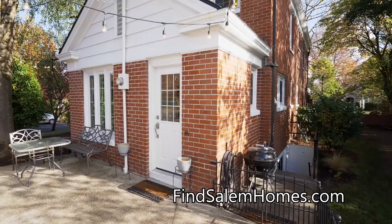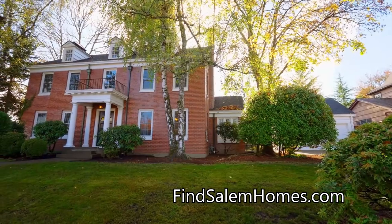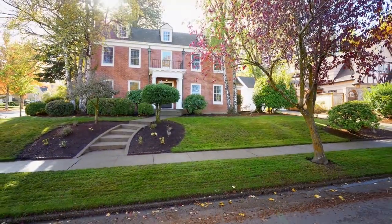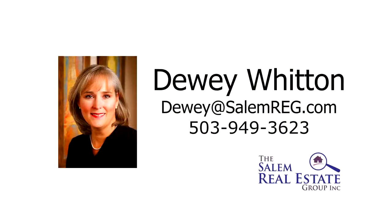Other features include new windows, new interior paint, and a garage with built-in storage. A rare opportunity for a beautifully updated home with classic character — it's all here ready for you to call home. For more information or to schedule your own personal tour, please contact Dewey Witten with the Salem Real Estate Group at 503-949-3623.